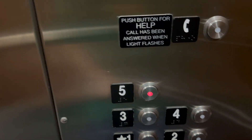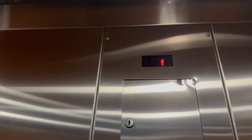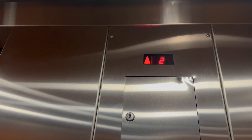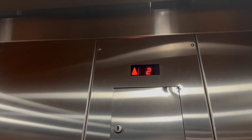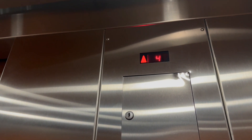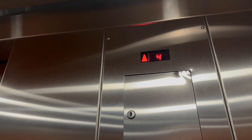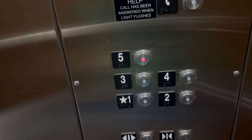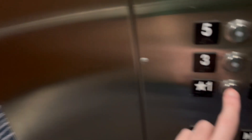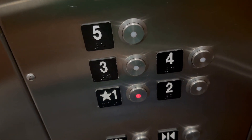Got Shen Light T Vandal Resistant. Going to five. Here we are on five — watch the button go out. Now I'll go down to one. Schindler.